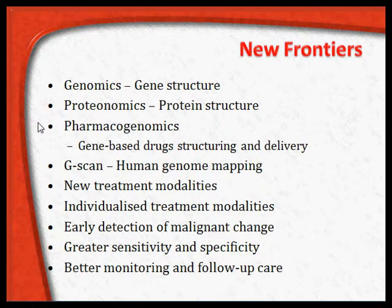Pharmacogenomics involves gene-based drug structuring and drug delivery for patients depending on their genomics, where the pharmacology is tailored individually. G-scan and human genome mapping are also key areas, leading to new treatment modalities based on pharmacogenomics, proteomics, G-scan, and genomics.